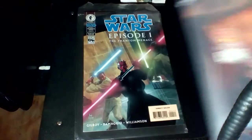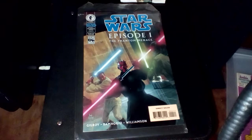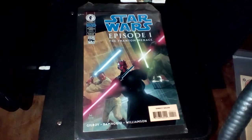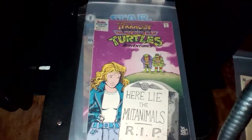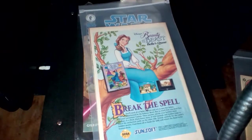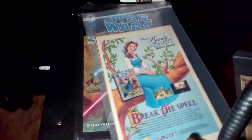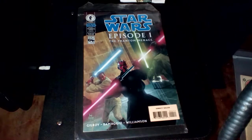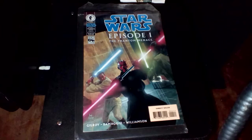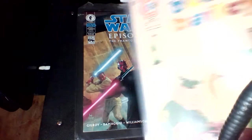And we've got an Archie Adventure Series, number 55, Terracide, Part 1 of 3. Teenage Mutant Ninja Turtle Adventures. And our last one from Charlton Comics, number 115 of the all-new Beetle Bailey.